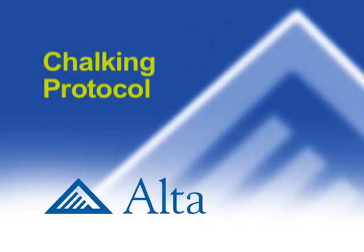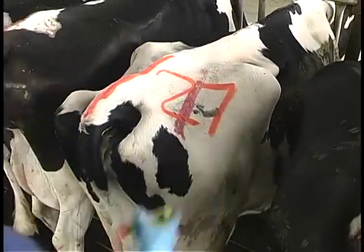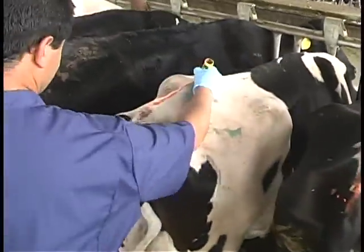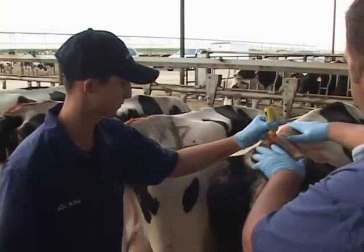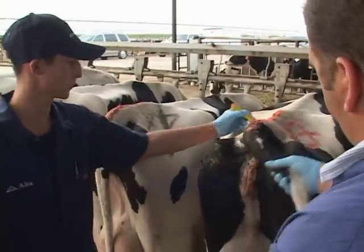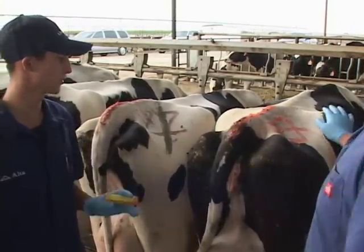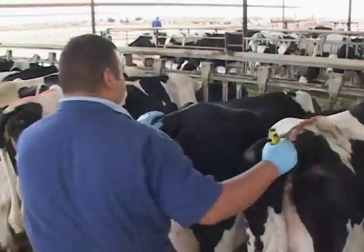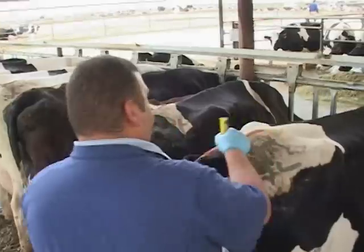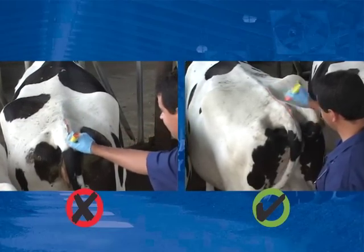Tail chalking instruction: The chalk should be managed according to retention of the chalk in relation to the season. Tail chalk should be positioned starting two inches behind the hip bones to the tip of the tail head in a three-quarter inch wide stripe. Each cow should receive one stripe of chalk per day. Improper chalking will lead to false positives and missed heats.